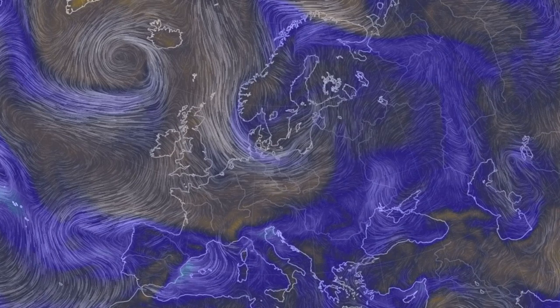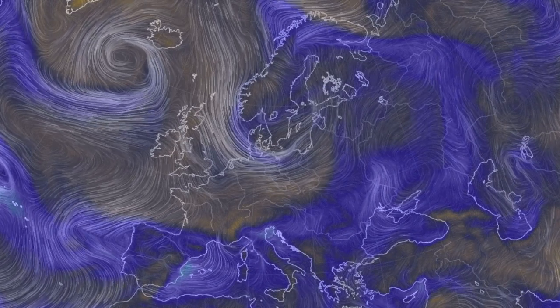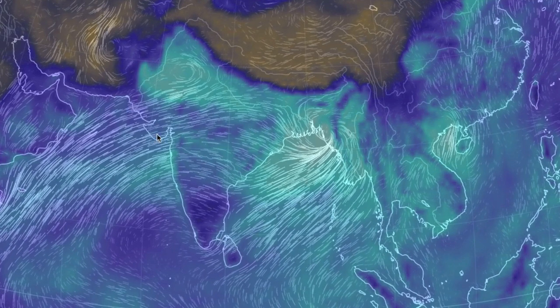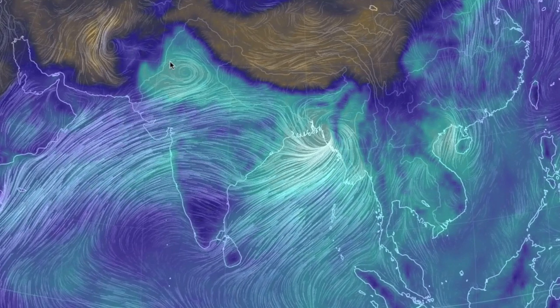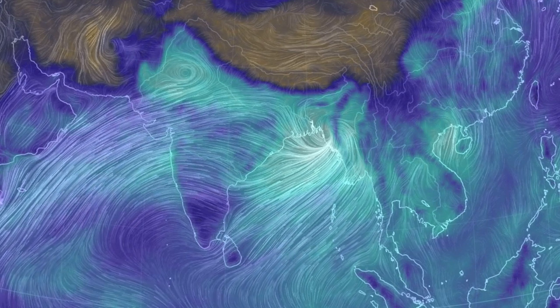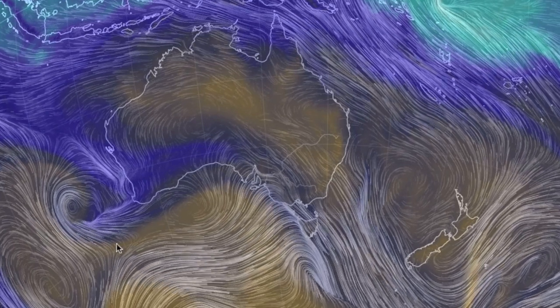Since Europe is mostly just rain events once more, let's go see the real rain events right now. Those systems in India have caused widespread flooding and there is little chance for a rapid change. The stronger storm is actually the one to the east. Last but not least, that low in convergence is taking on the west coast of Australia.